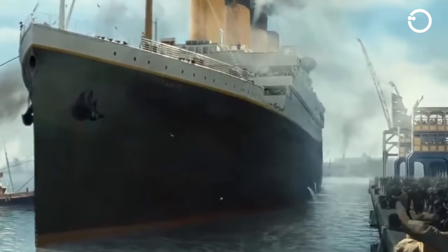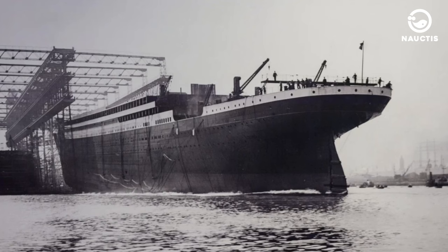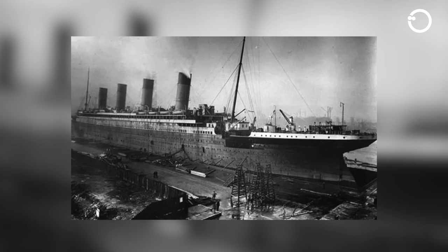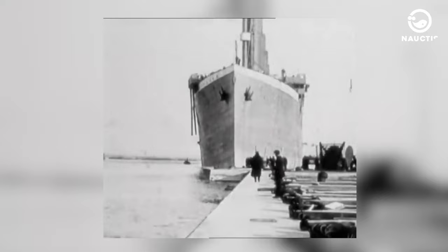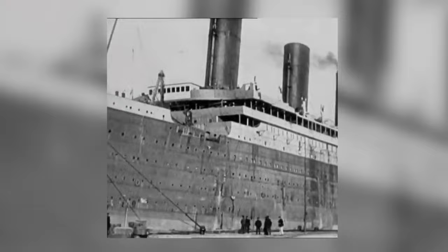For those unaware, RMS Titanic was a British superliner measuring 289 meters in length and 28 meters in width, constructed by Harland & Wolff, a heavy industry company based in Northern Ireland. After its completion, the Titanic was operated by the prominent British shipping company White Star Line. Its maiden voyage commenced on April 10, 1912, departing from Southampton and heading for New York.